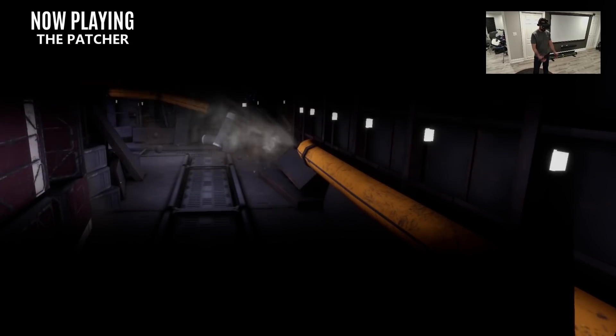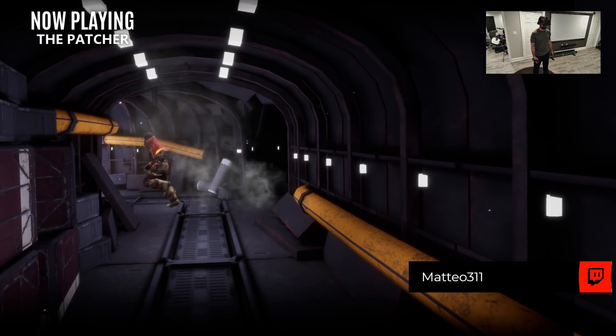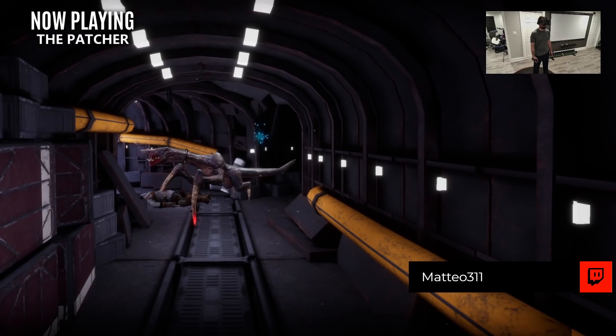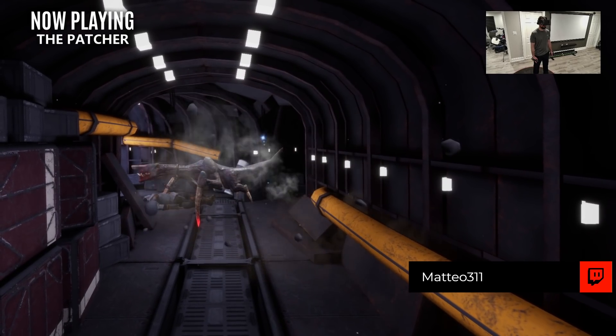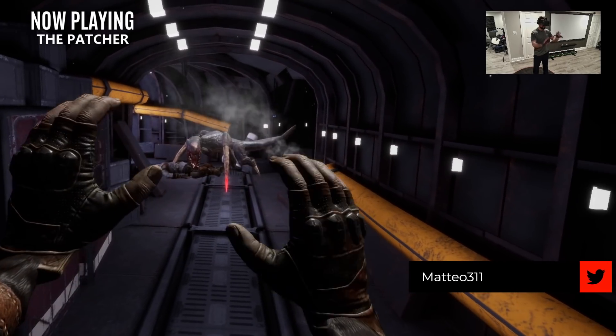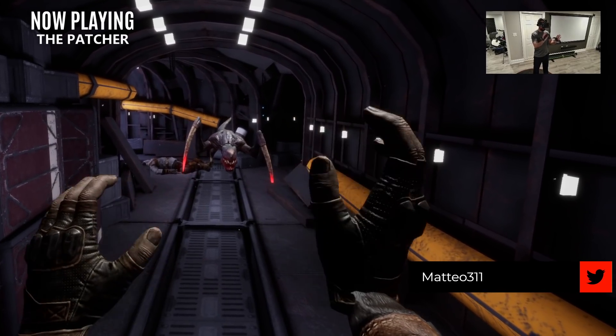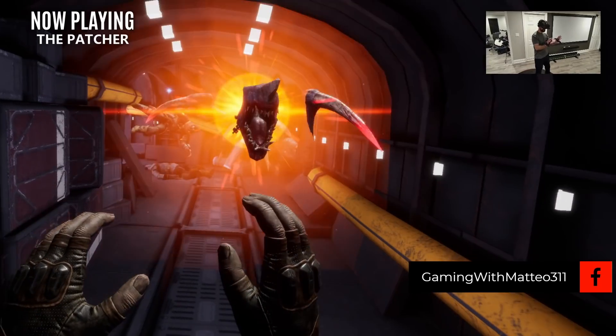Hello everybody and welcome back. I am Mateo311 and this is your channel for everything VR related. Today we're talking about some amazing tech shown off at GDC, there's two new metaverses to discuss, including one from Raman VR, the developers of Zenith, and we have a long list of exciting new VR games and updates to go over.